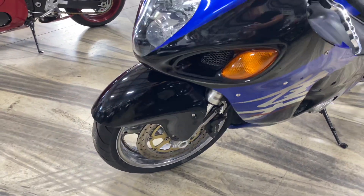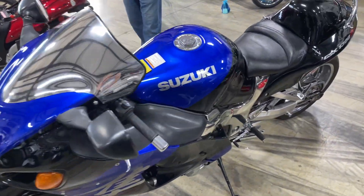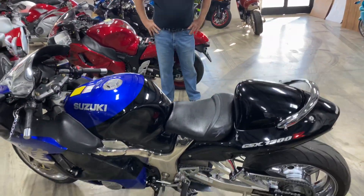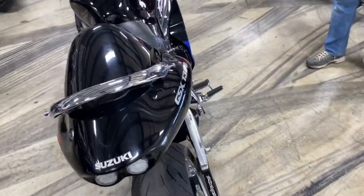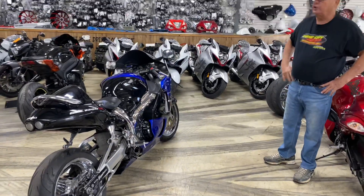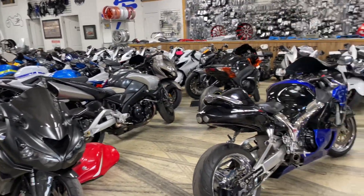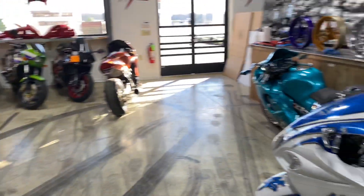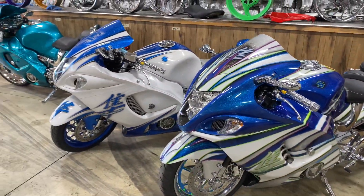Stay tuned to our website at allthingschrome.net. Stay on YouTube — we have videos probably four or five a day, every day. We're really stepping it up because we're trying to get inventory for the summer. We've got brand new Hayabusas, motor parts, chrome parts — eye candy. We got it. We know what we're doing.